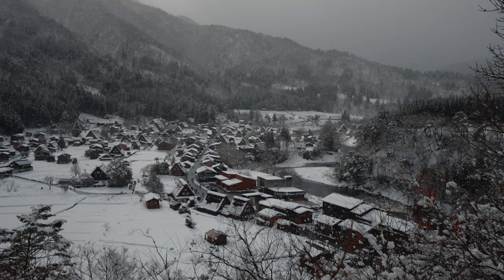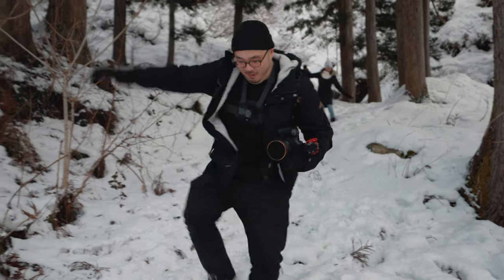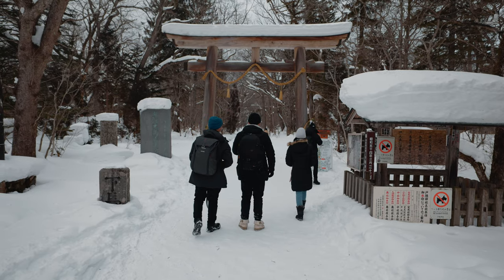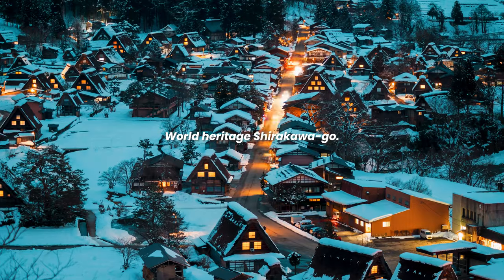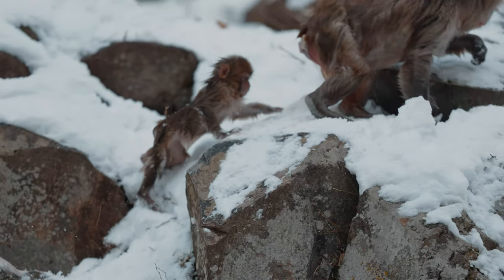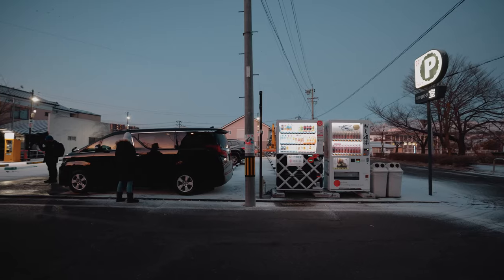In this video we'll be exploring some of Japan's most epic winter locations, hunting snow and some epic photos. After visiting Mount Fuji in the last video, we're on to some of my favorite locations in Japan, including Nagano and one of the most beautiful villages in Japan, Shirakawa-go.